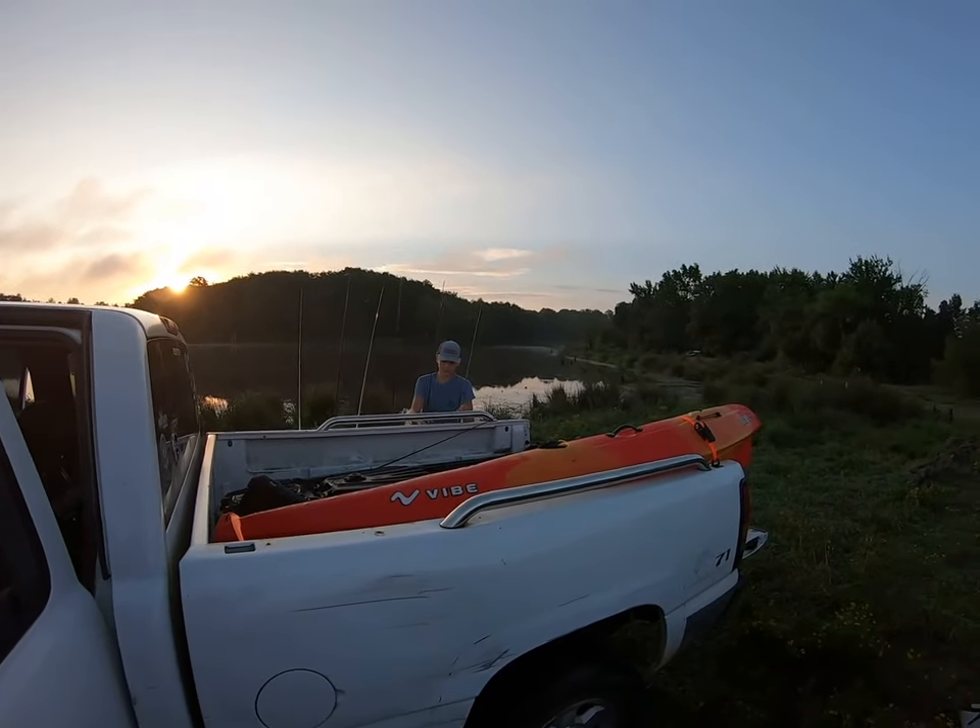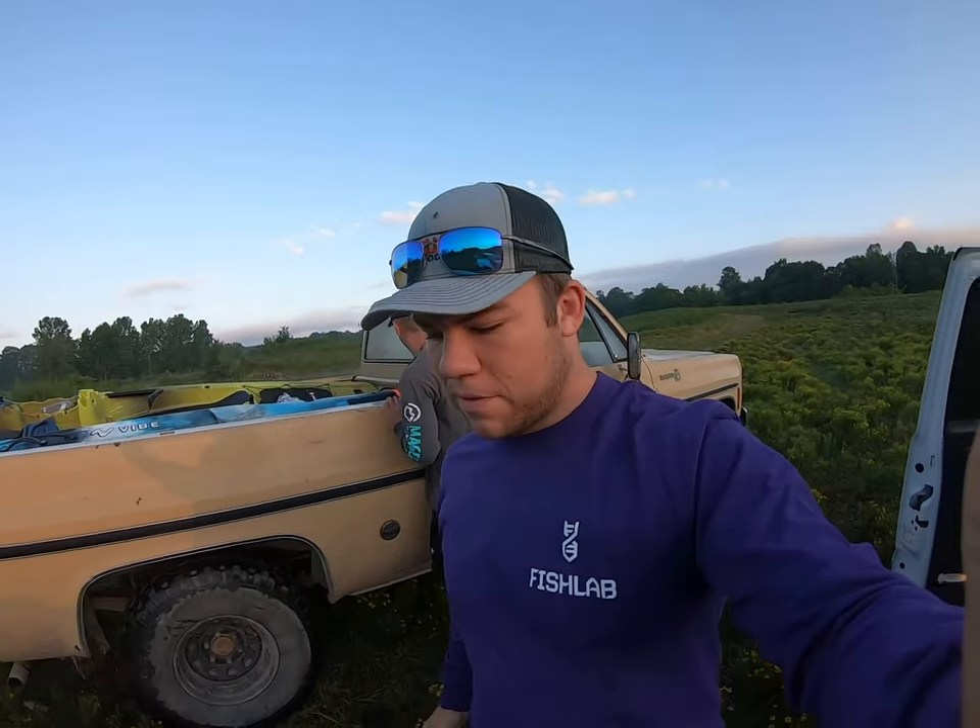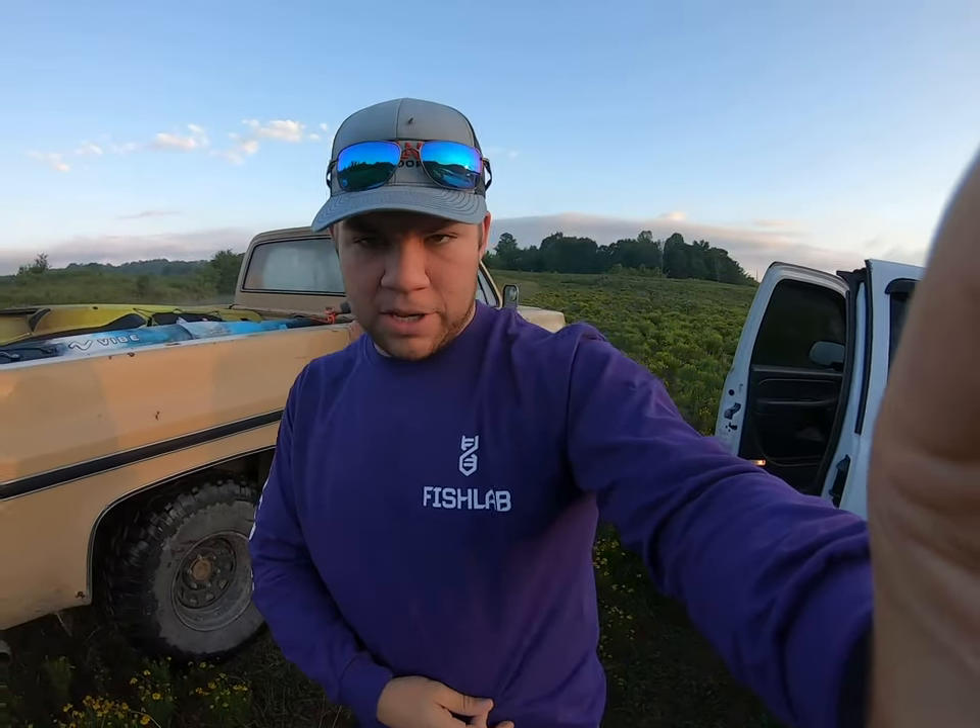What is up guys? Nelson here with Dixieland Outdoors. We got Noah getting the rods set up. We got a little bit different challenge today. You'll notice this lovely shirt I got on — Fish Lab. You've seen what the Fish Lab frog can do. So now we're pulling out the swim baits. I'm going to show you three of them over here.